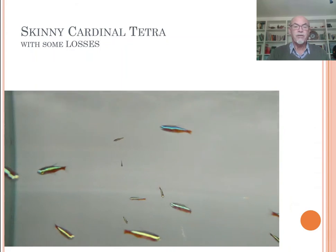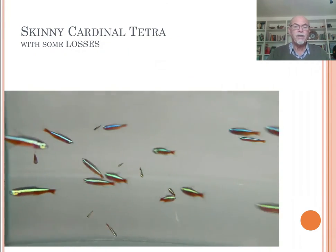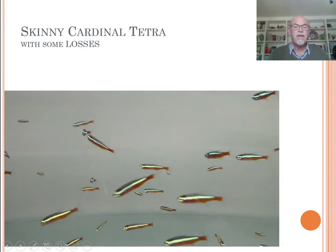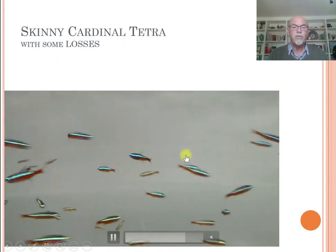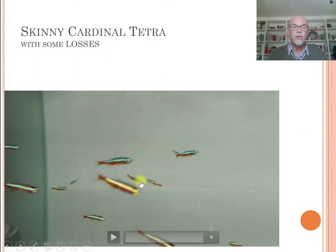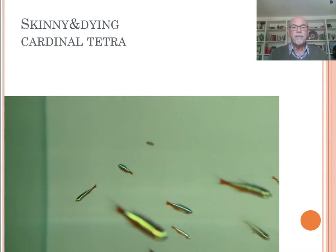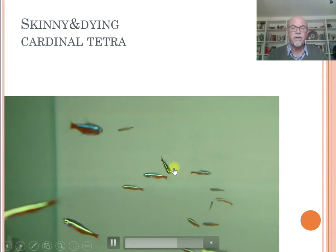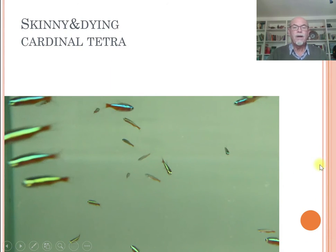The skinny Cardinal tetras we found in tanks — many tanks for many importers — were getting very skinny. You can see the skinny ones between some that are fat and full grown, but some are very skinny. Look at the back; they seem to suffer. After a couple of days they start to die. There's not much we can see, unless — look at this one here — unless that very skinny look, and it looks like the fish are wasting away.